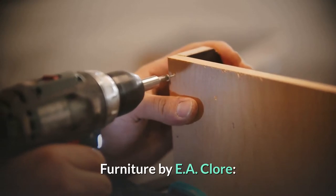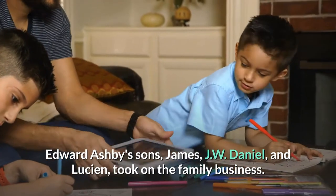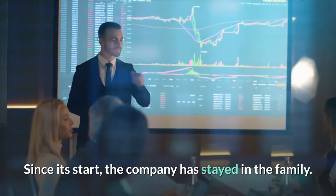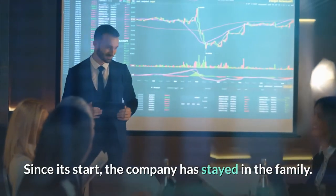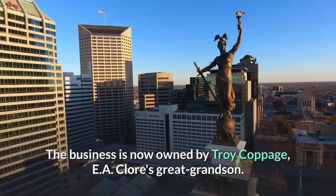Furniture by EA Claw: Edward Ashby's sons — James, J.W., Daniel, and Lucien — took on the family business. Since its start, the company has stayed in the family. The business is now owned by Troy Coppedge, EA Claw's great-grandson.